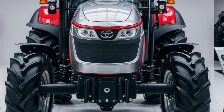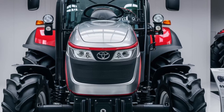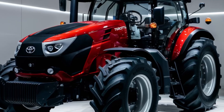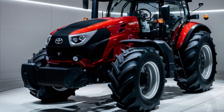The 2026 Toyota Tractor is engineered for versatility. Its modular attachment system allows seamless integration with a wide range of implements, from plows and seeders to balers and sprayers. The automatic implement recognition feature ensures quick and easy setup, optimizing performance for every task.